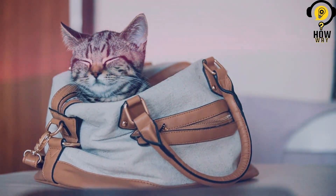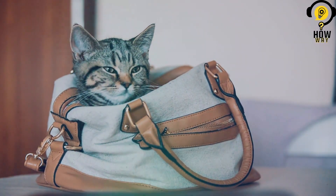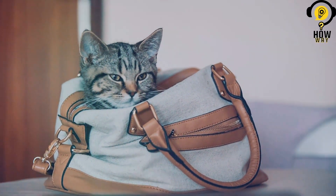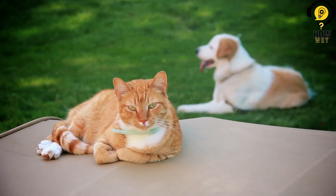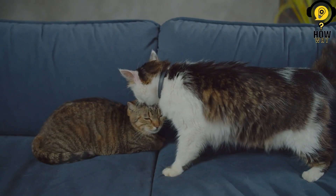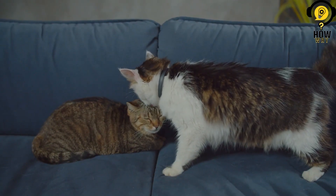Gradual introductions. Gradual introductions are considered one of the best ways to introduce a new cat to your existing pet family. This approach involves taking the time to allow your pets to become gradually familiar with one another, reducing the chances of conflict and promoting a smoother transition.